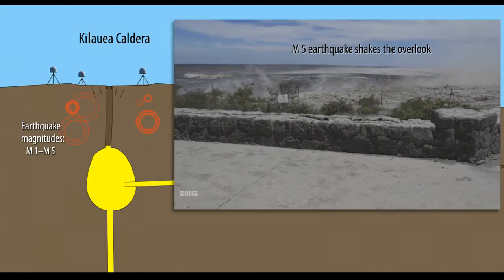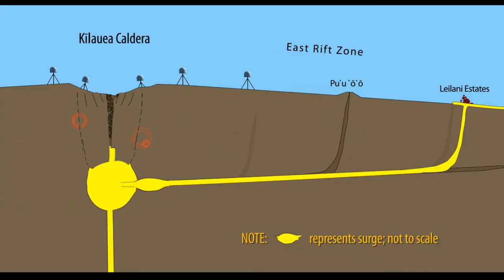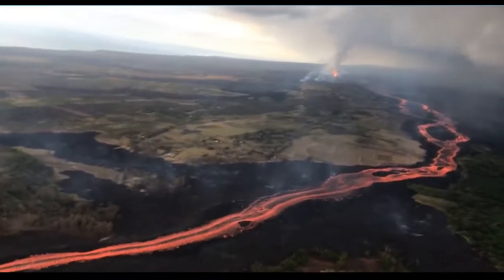As the overlying crust began to break, thousands of small earthquakes occurred on the edges of the caldera block. Eventually, the stress became too great and the caldera block dropped almost 10 feet in a matter of seconds. The small earthquakes immediately stopped. As the block dropped, it squeezed the underlying magma, increasing its pressure. This pressure pulse sent surges of magma down the rift zone, peaking about three hours after the collapse, 40 kilometers down rift in the Leilani Estates.